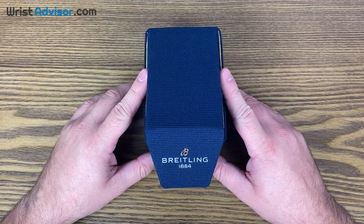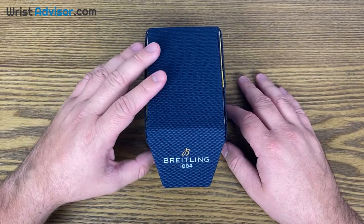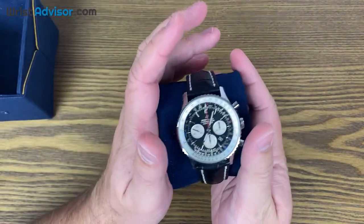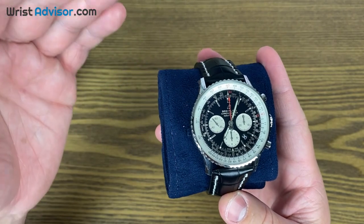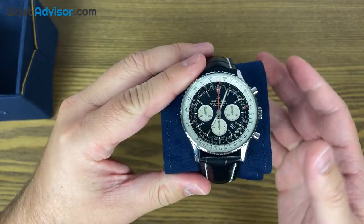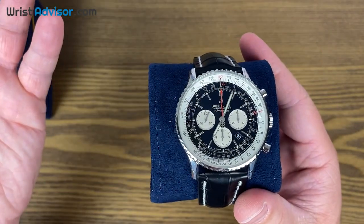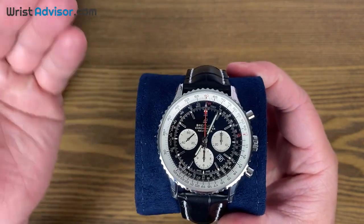Hi, this is Andy with WristAdvisor.com, and today we have another special hands-on watch review for you guys. Today we're going to be taking a look at the Breitling Navitimer B01 Chronograph 46. This is a very special watch by Breitling — the most iconic watch by Breitling, in my opinion. There's really not much that looks like this out on the market, and they've really made this whole look their own and made it a true instrument for pilots worldwide.